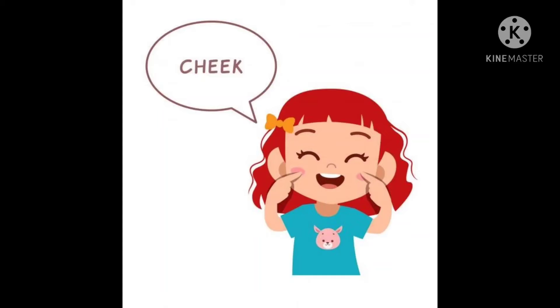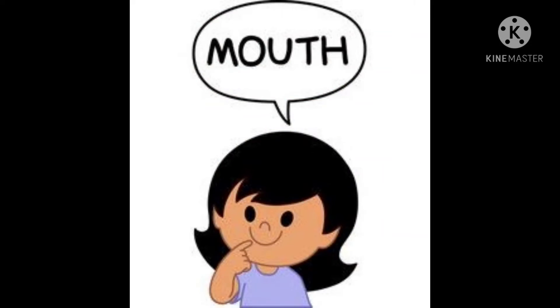And we have two chubby cheeks. C H E E K, cheeks. And a mouth. M O U T H, mouth. We eat and speak from our mouth.